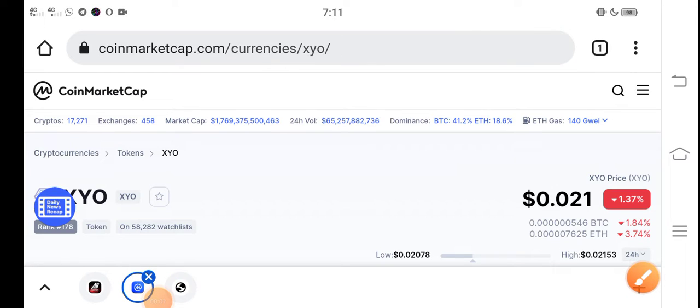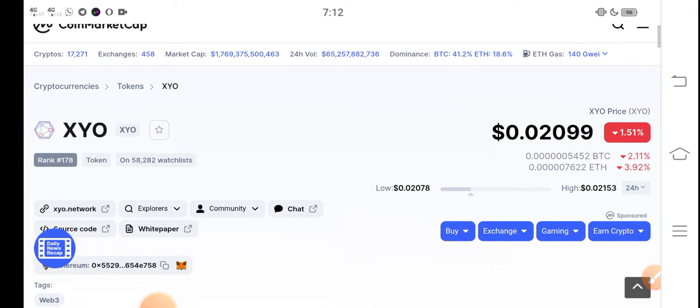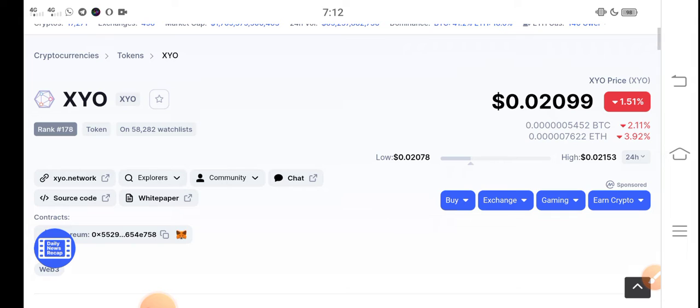Hey, what's up buddy, how are you? Hope you're fine. Hope you have a good day guys. In this video I'm talking about XYO token price update — what's going on in XYO, what's the price, what price changes occur in XYO token. Let me show you all these things in this short video.